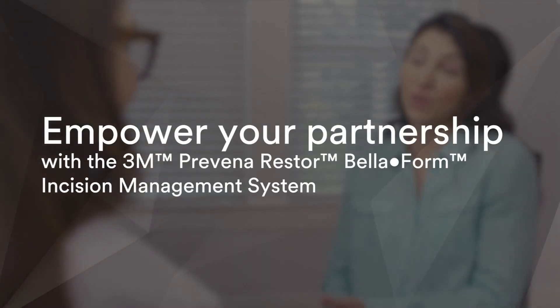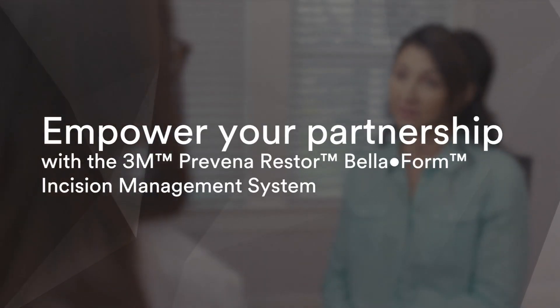Empower your partnership with the Proveno Restore Beliform Incision Management System. Your patients come to you in a state of vulnerability and uncertainty. To support them, you go above and beyond to establish trust and provide the comforting partnership they need. You're confident in your abilities in the operating room, but once your patients leave the OR, you don't have as much control.